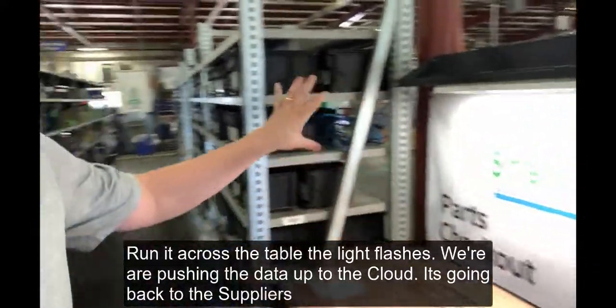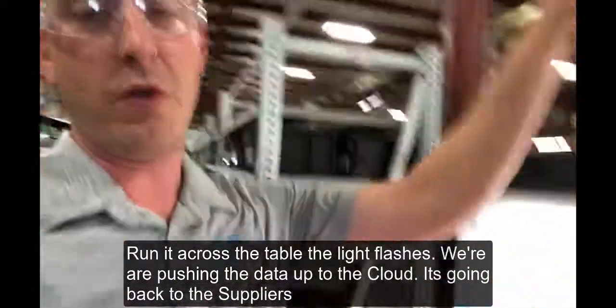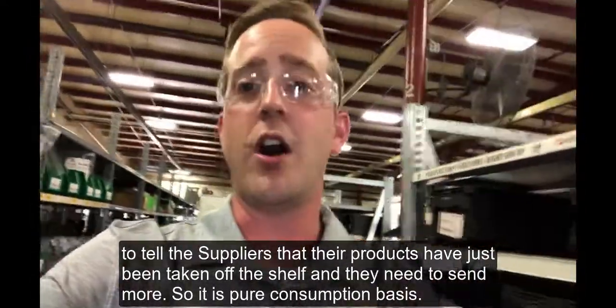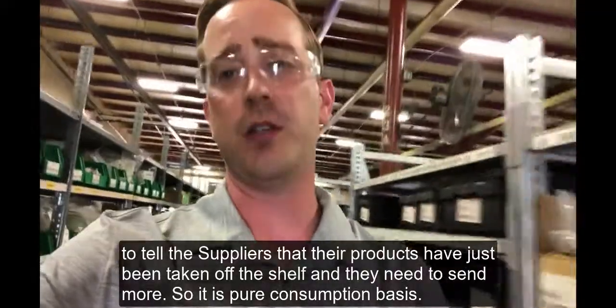Bring it across the table — boom, light flashes. We're pushing the data up to the cloud, going back to the suppliers to tell them that their product's just been taken off the shelf and they need to send more. So it's pure consumption basis.